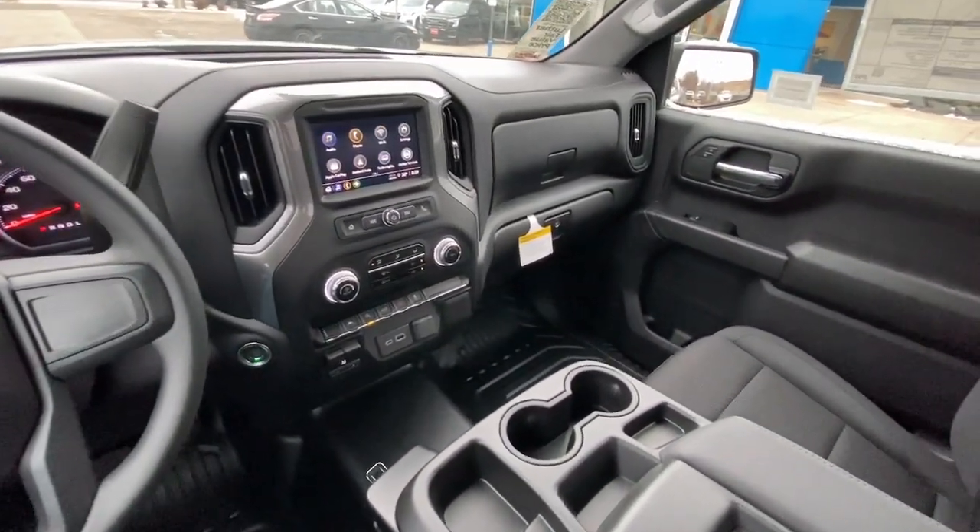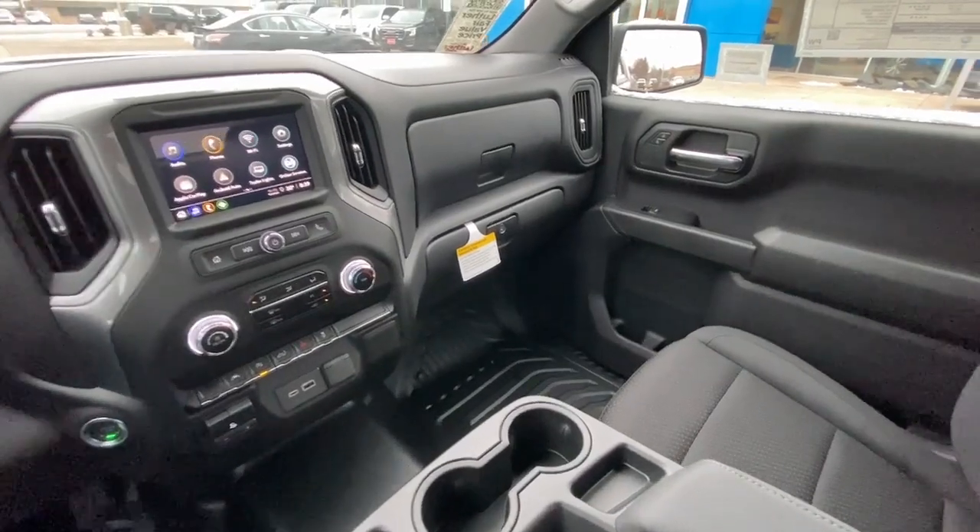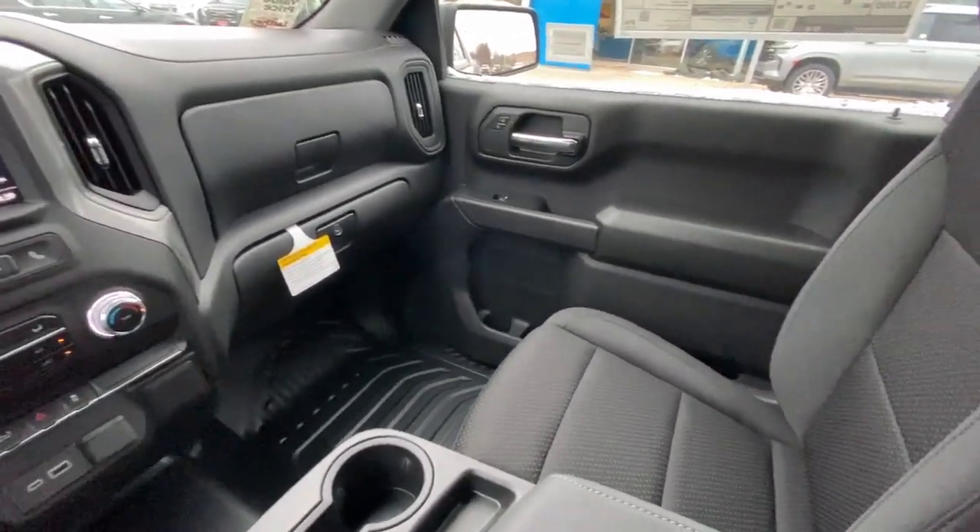Keyless start, lane-keeping assist, heated mirrors, trailer hitch, Wi-Fi hotspot.